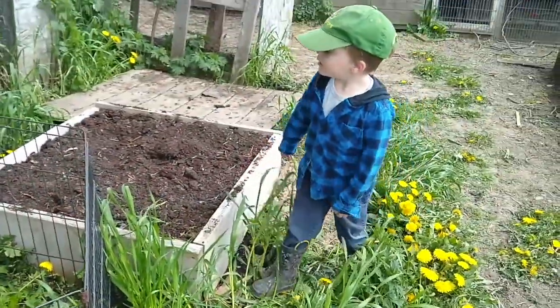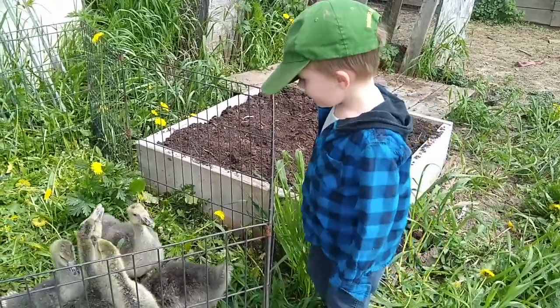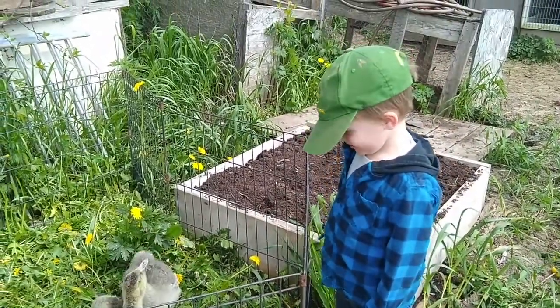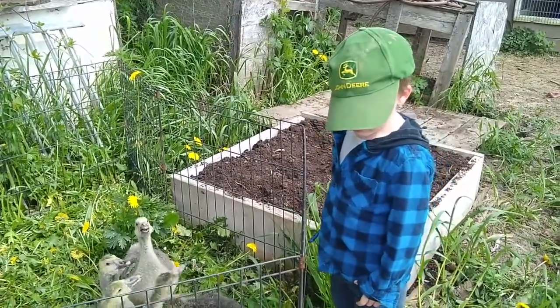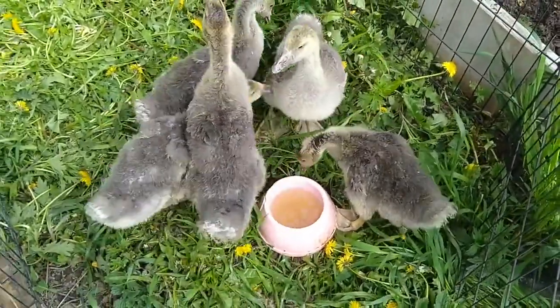What do you think? Do you like the geese? Yeah! What happened to Mom yesterday when she picked up the goose? Poop! It pooped right down my leg and on my foot — it was a big mess. Which one of you was the culprit?